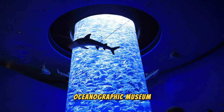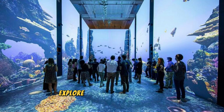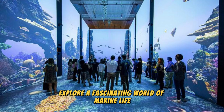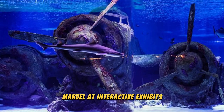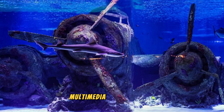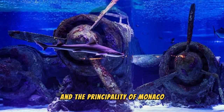Oceanographic Museum. Dive into the depths of the ocean at the Oceanographic Museum, a renowned marine research institute and aquarium located on the cliffs of Monacoville. Explore a fascinating world of marine life, from colorful coral reefs and exotic fish to sharks, sea turtles, and jellyfish. Marvel at interactive exhibits, educational displays, and immersive multimedia presentations that showcase the wonders of the sea and the importance of marine conservation. Visit the museum's rooftop terrace for breathtaking views of the Mediterranean coastline.